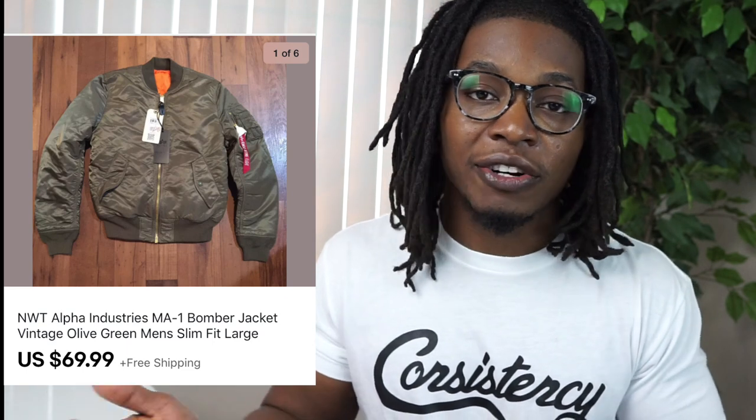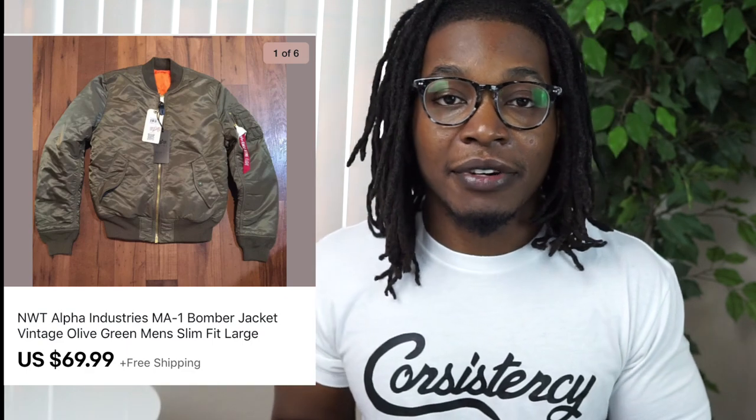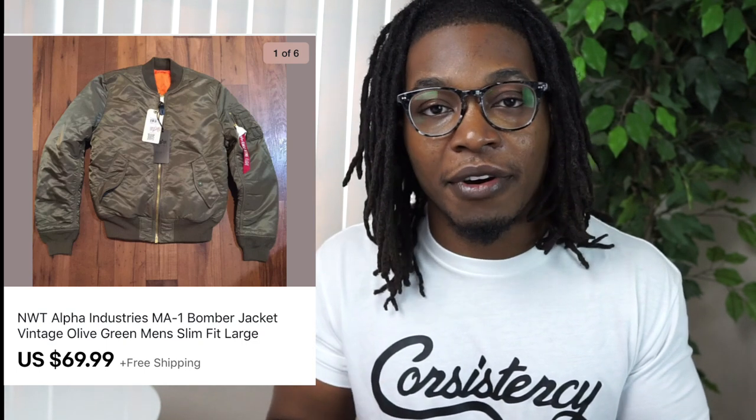I've sold a ton of these and I'm glad I was picking them up early while they were readily available. Right now if you walk into Ross you might find extra smalls or a small, but more desirable sizes are very rare to come across. If you can find Alpha Industries jackets in the thrift, definitely pick those up too — bomber jackets are very trendy right now and this is the perfect time to flip them for decent profit.